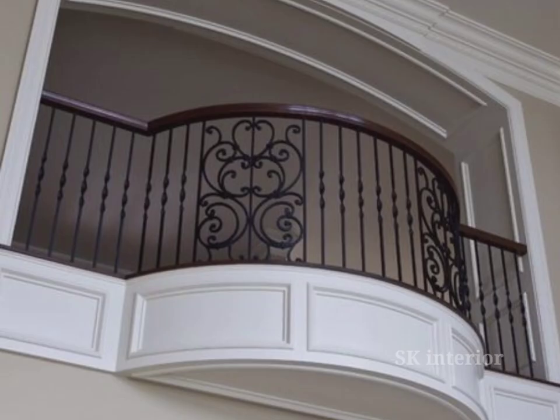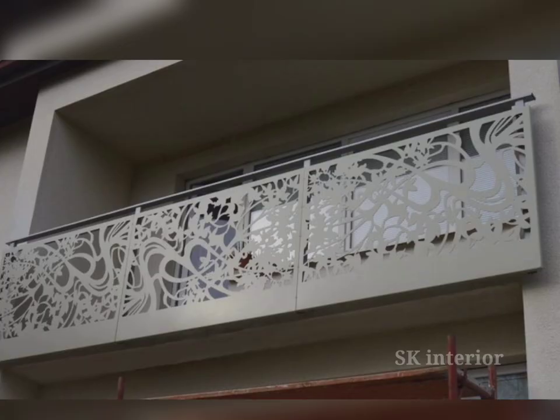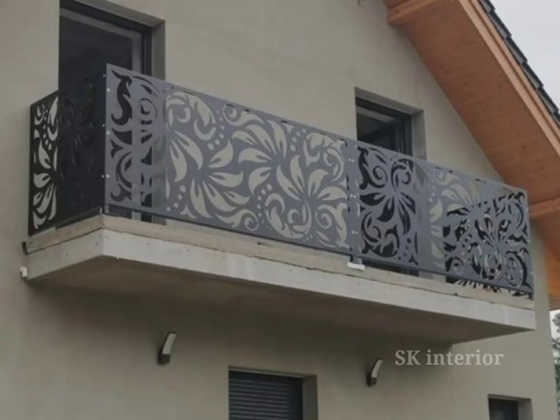For a contemporary and industrial design, consider steel and cable balcony grills. These grills feature horizontal cables suspended between vertical posts, creating a sleek and open feel. They are perfect for balconies with a modern and minimalistic design scheme. Mesh balcony grills offer a great balance between safety and visibility — the small gaps between the wires allow better airflow while maintaining an open feel and ensuring safety.